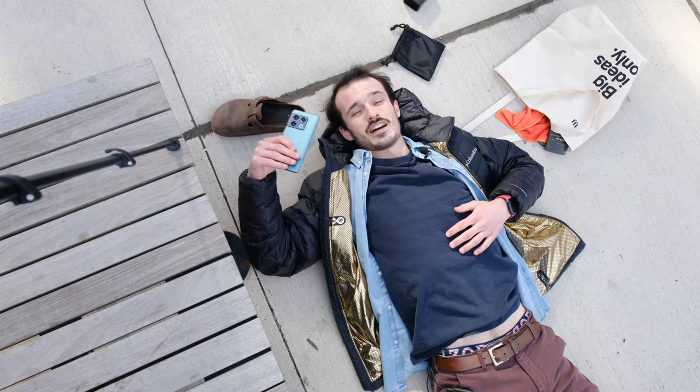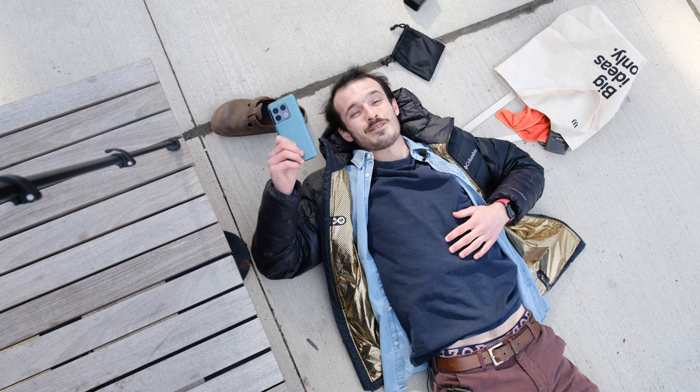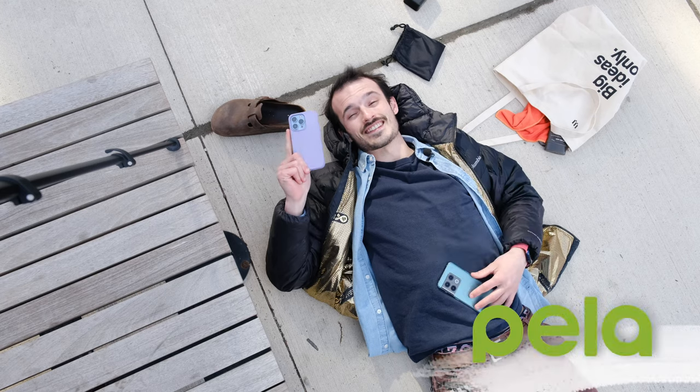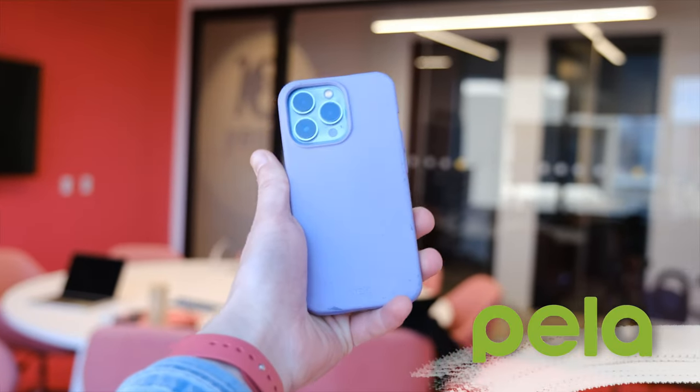I've been running from this review for a long time, so let's talk about the OnePlus 10 Pro. But before we do that, this review is sponsored by Pella Cases, so stay tuned to learn more about this Canadian case company.